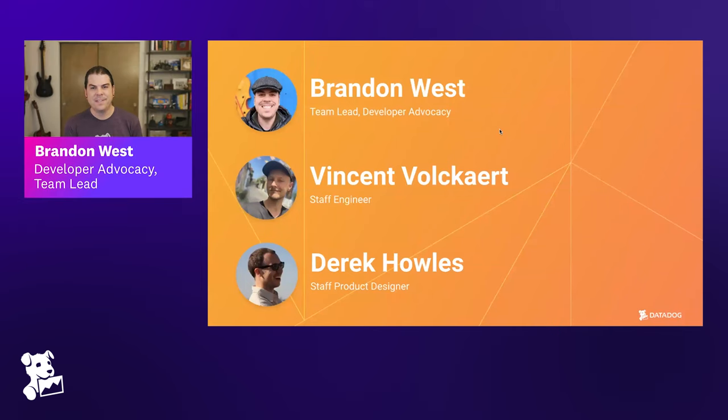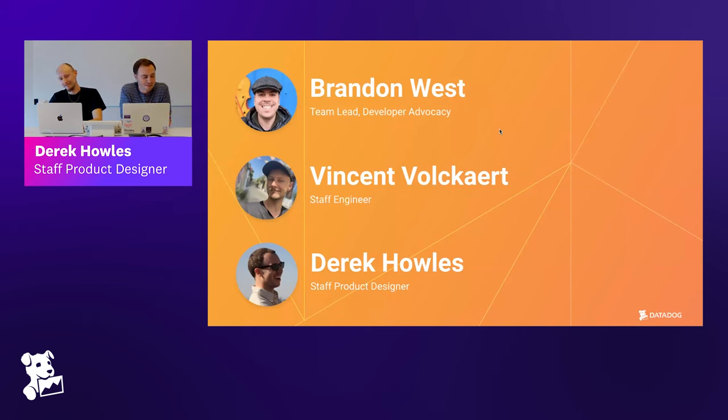I'm Derek. I am a staff product designer at Datadog. I started in 2015, so a little over eight years ago. We were obviously a much smaller and different company then, which we'll definitely talk about. I worked on a bunch of different stuff, including APM with Vincent when we were getting that product off the ground, and then transitioned into design systems and Druids, which I've been working on ever since. Excited to be here.